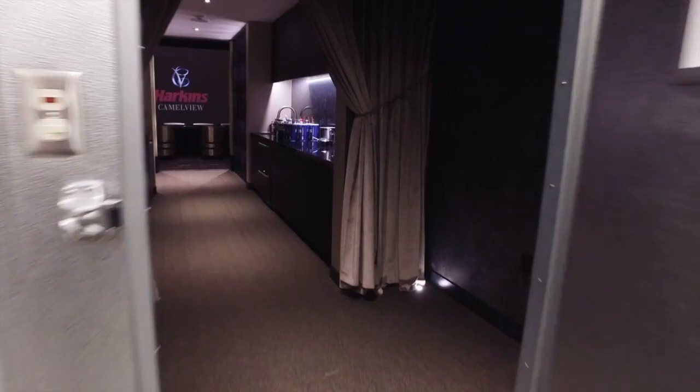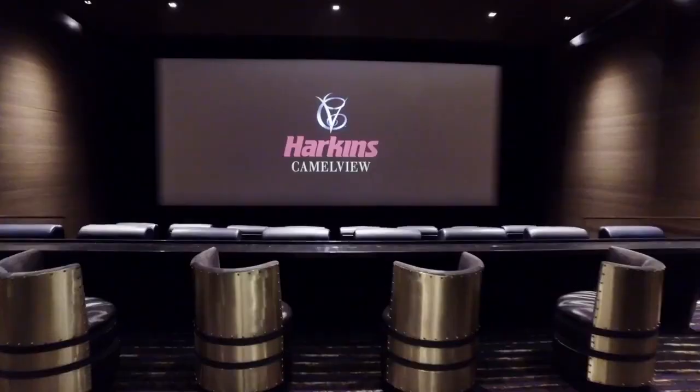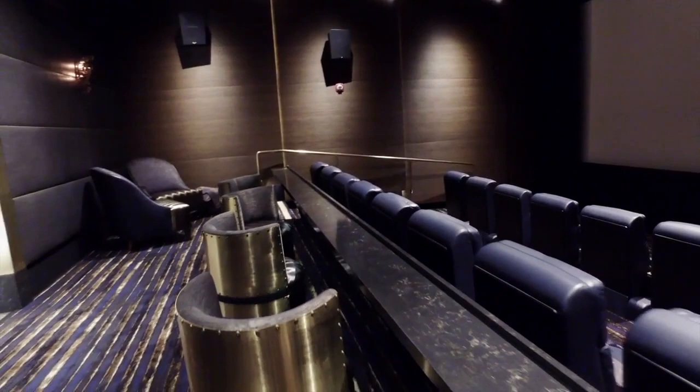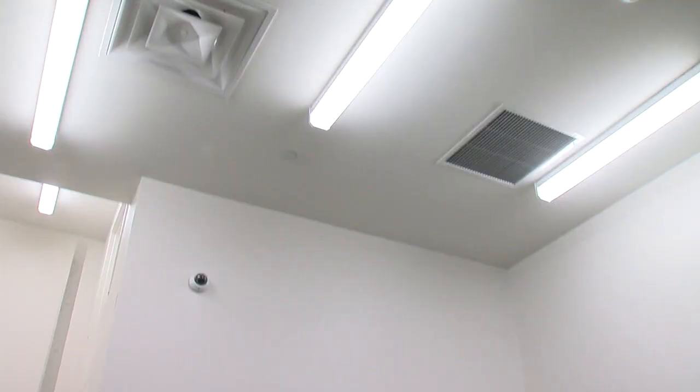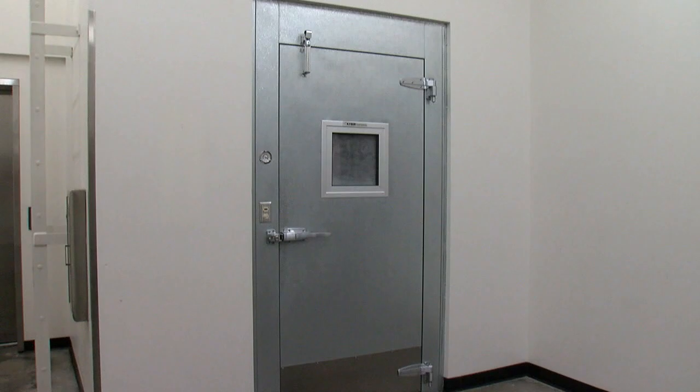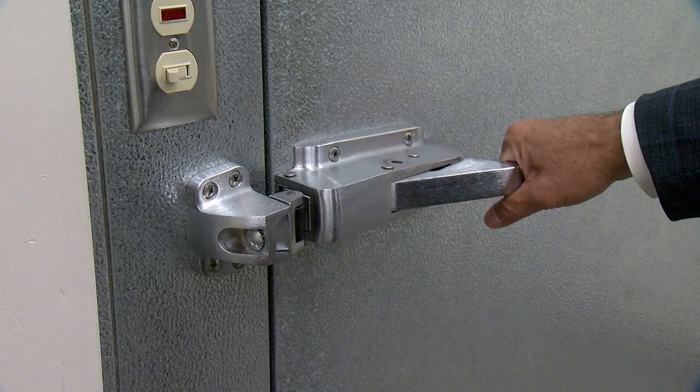It looks like a walk-in freezer, but it's not. This hidden gem is a great place to go to the movies for VIPs and now you too — behind this secret door inside Harkins Camelview at Fashion Square. This is amazing. We found this hidden gem in Scottsdale. We call it the freezer because it looks like a freezer when you walk in, and that's how it was introduced to me.